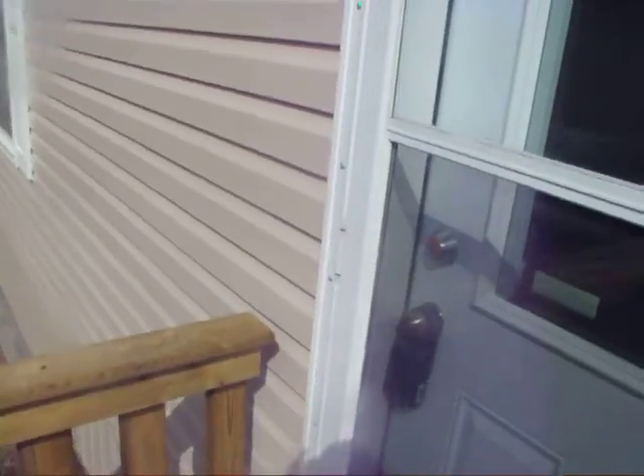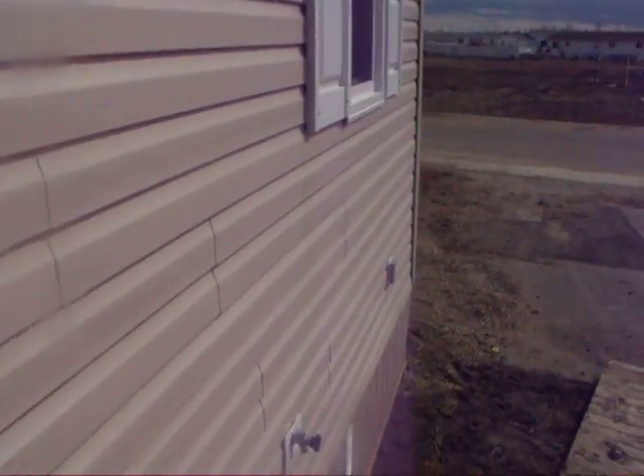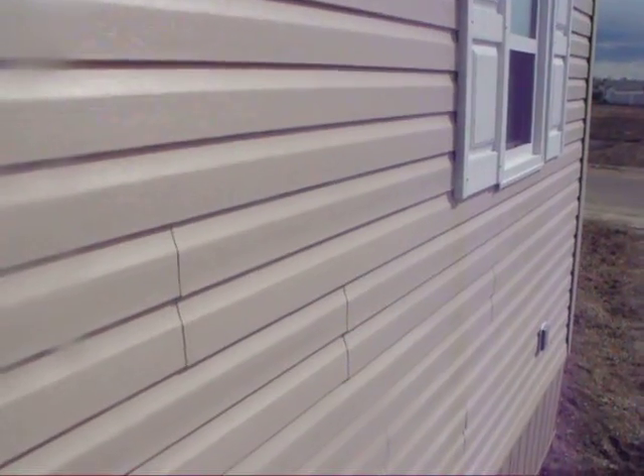Our real estate agent isn't here yet. Do not yet have access. Let me in, let me in. We'll be in in a few minutes. Bye-bye for now, nice to see you.